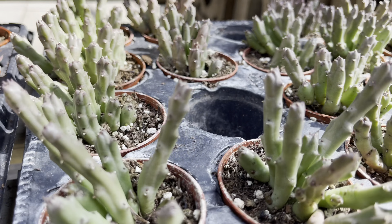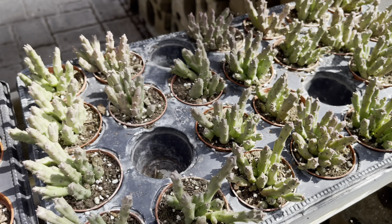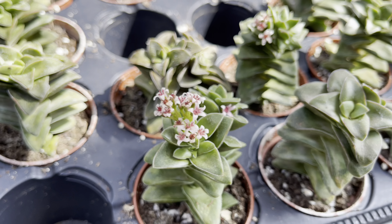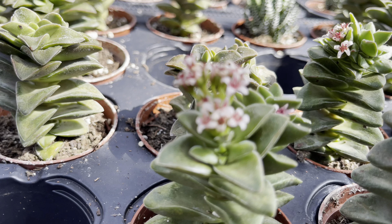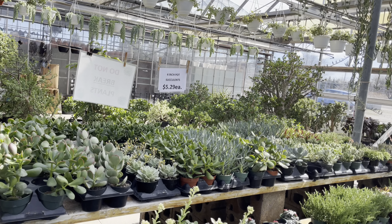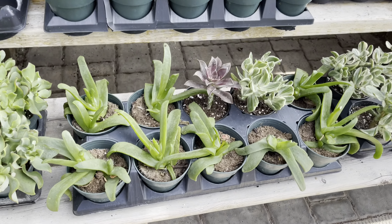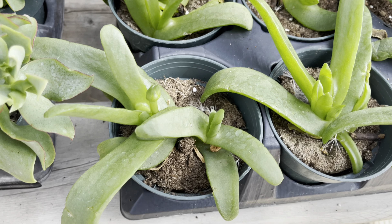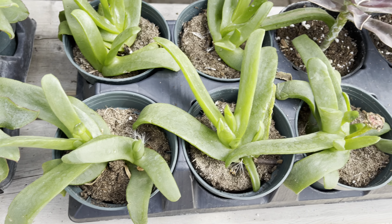Stapelius also priced at $4.00. And these crassulas — if you haven't seen a crassula in bloom before, this is it, so nice to see. There's more on the other side. For those plants priced at $5.30, these are interesting — I don't know the name of these, but they do bloom out with a nice yellow flower.